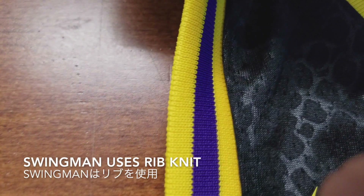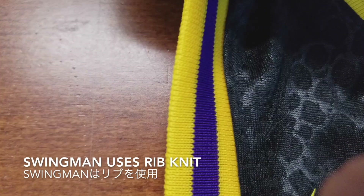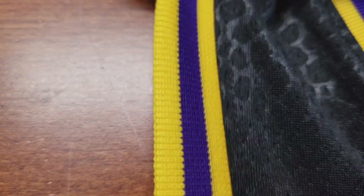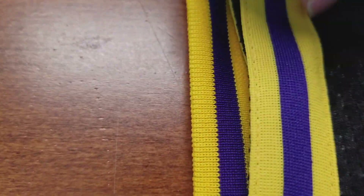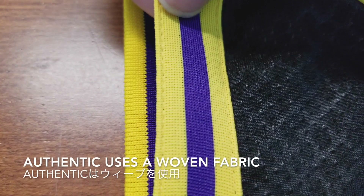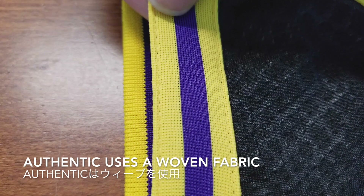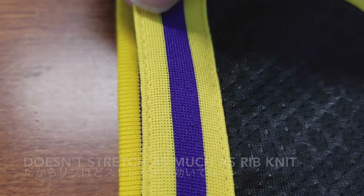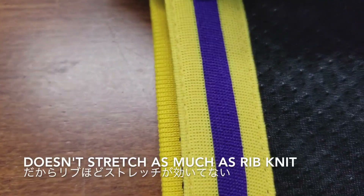The color is more faded on the authentic. For these trims, the swingman uses a rib knit and they stretch pretty well. On the other side, authentic uses a woven fabric, so when you pull them they don't stretch as much.